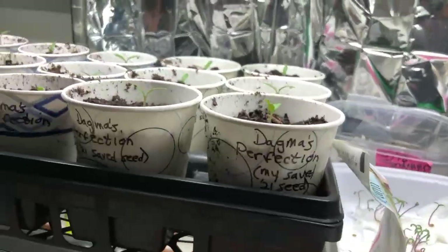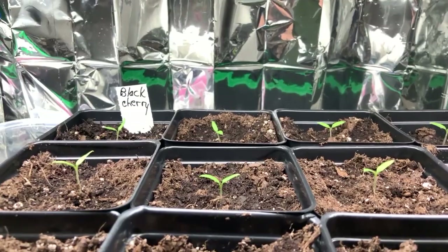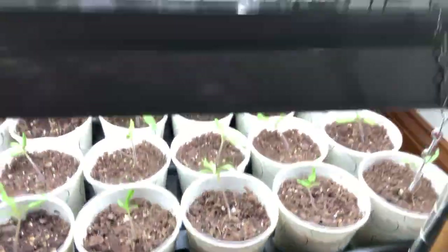More Dagma's Perfections, Black Cherry — don't miss the Black Cherry if you've never had it, it is so wonderful. And Yellow Pears. Some of them I've potted up, some I haven't. This is an exciting time of year.